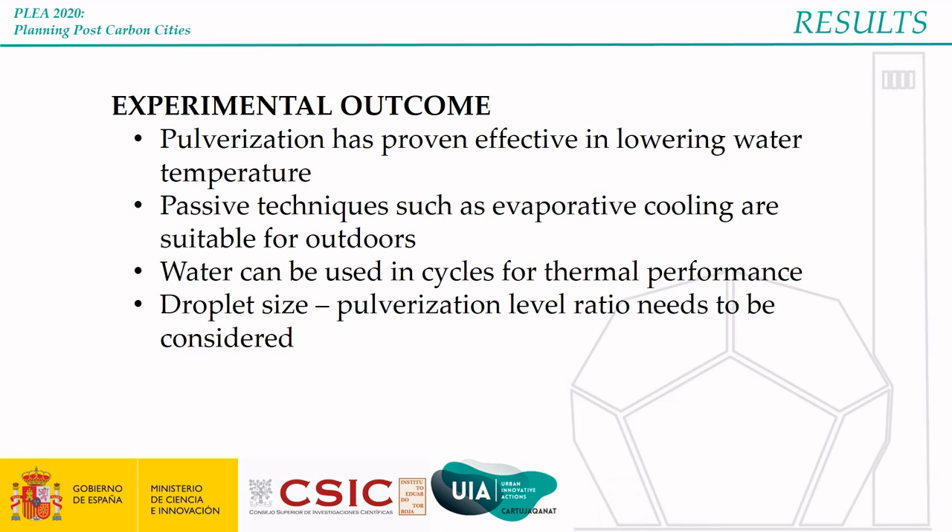Several things were learned from the experiment, such as the effectiveness of pulverization in lowering water temperature, the suitability of passive techniques for outdoor spaces, the thermal performance of water in cycles, and the importance of the ratio between the size of the water drops and the level of pulverization. The smaller the drop, the better the cooling efficiency, but also the easier it will evaporate, resulting in higher water consumption.